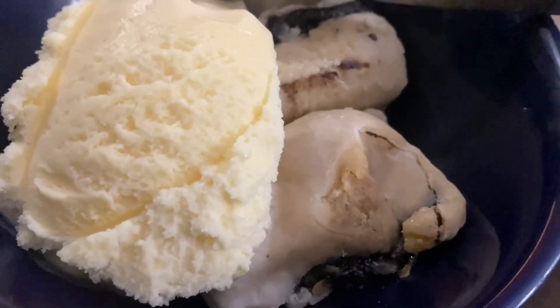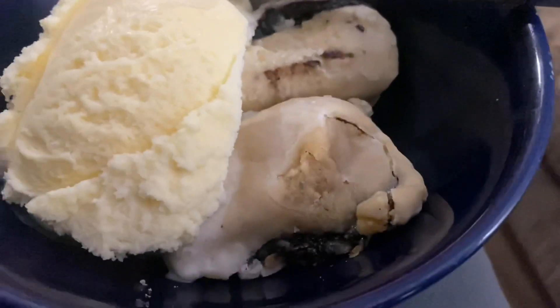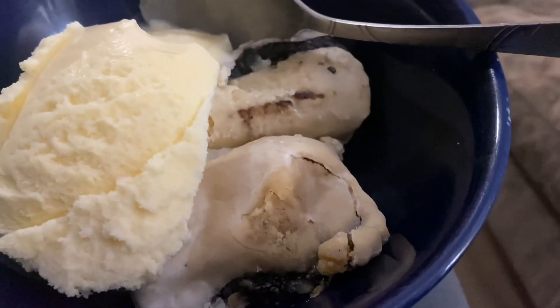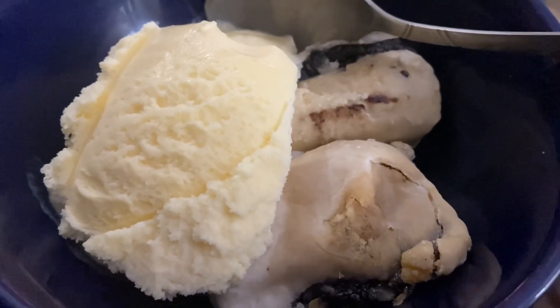Guys, for dessert I'm having two little teeny tiny Cat's blueberry pies and some vanilla ice cream. The little pies are warmed up. This is Valentine's Day dessert, guys.